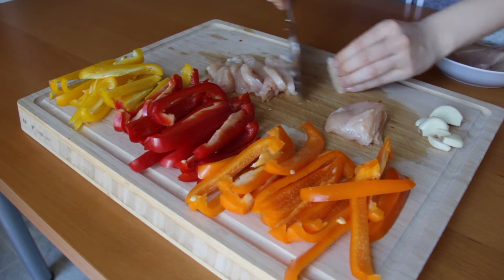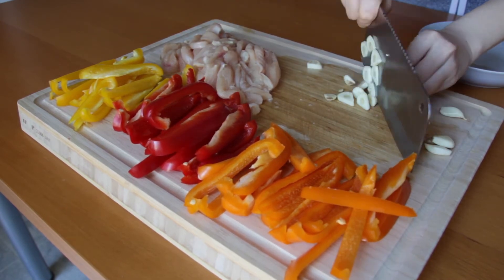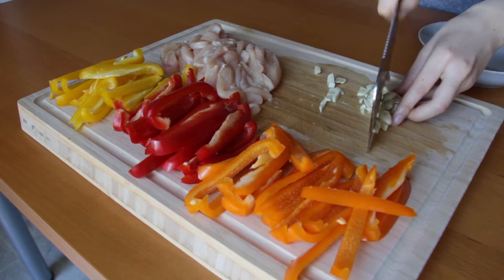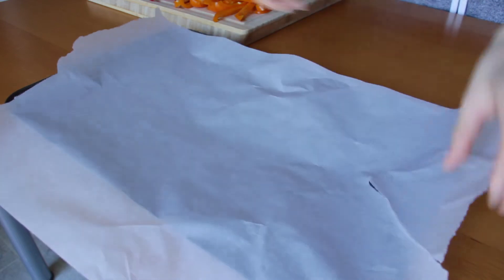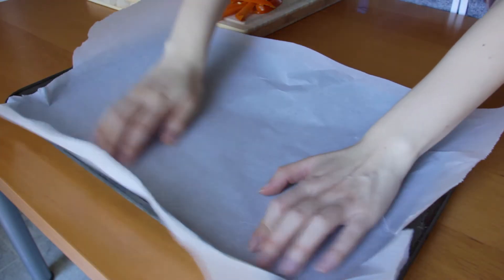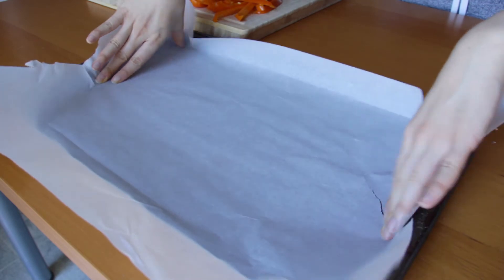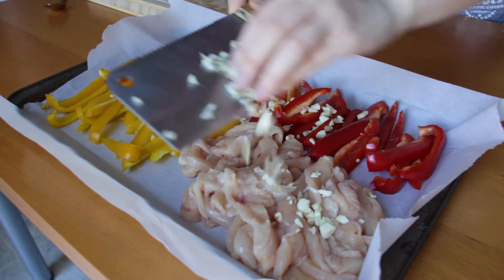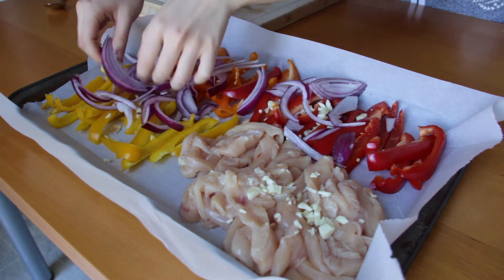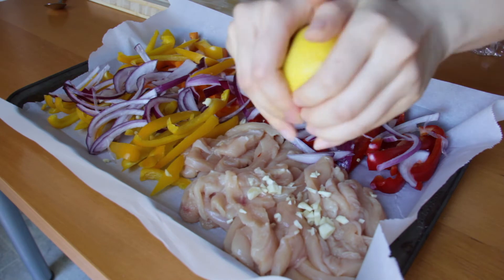Next, mince the garlic by first slicing them and then dicing them into small pieces. Place a piece of parchment paper over a pan to prevent sticking — this way we don't have to use as much oil. Then place the veggies, the chicken, the garlic, and the onion, cut into slices, on the pan.